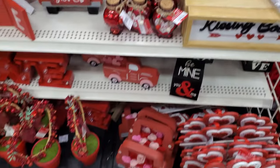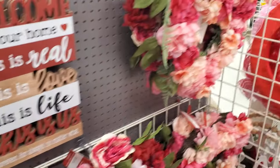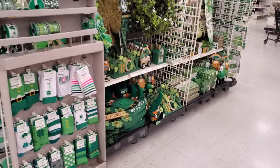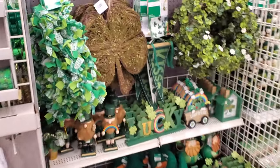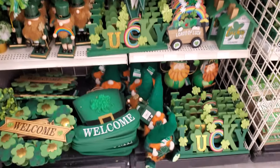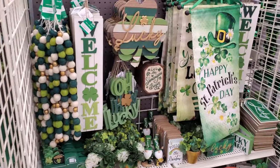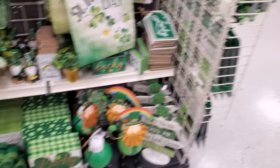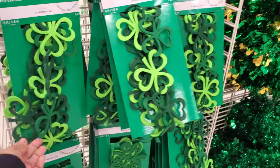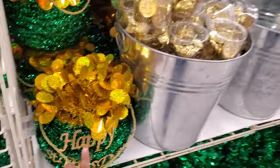Yeah, it's just kind of like your simple decor — more love — and plenty of wreaths here. I did find St. Patrick's Day stuff over here: a moth shamrock, 'Loads of Luck,' gnome of course, and garland. I think I'm going to go ahead and end the video here. That was it for Easter — please stay safe and I will see you in the next one!